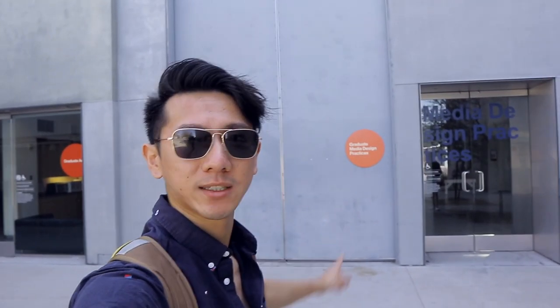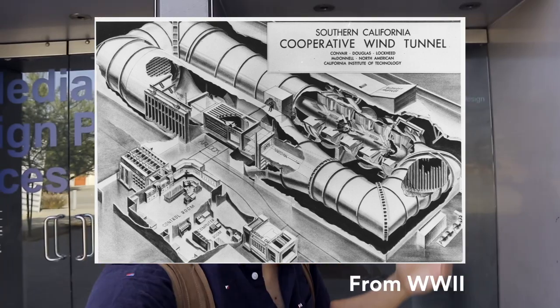Graduate Media Design Practices, which was my major. You'll notice this giant wall up here is actually a door, because this is an actual wind tunnel. This is where they used to test the aerodynamics of aircraft — like the wing profile — to see which one is more efficient to fly.